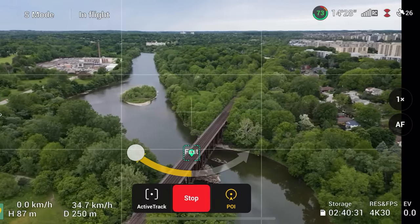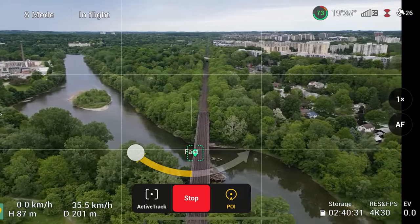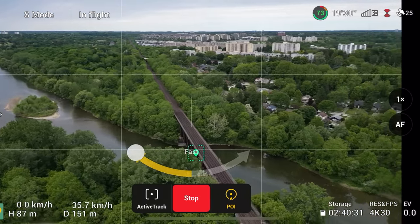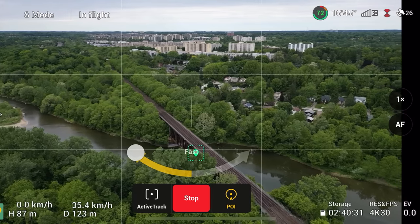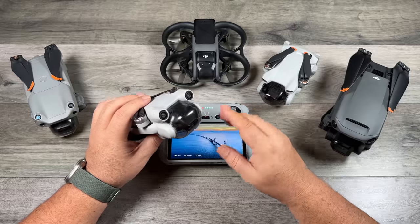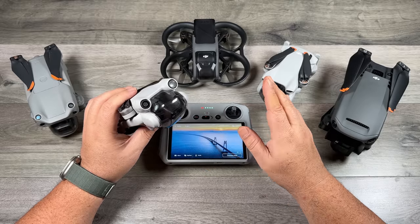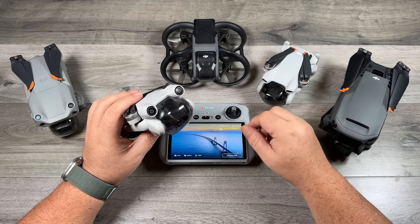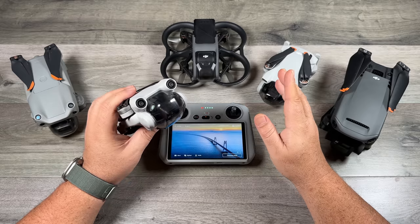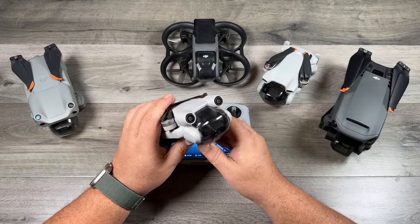Unlike before, when going with a mini drone you no longer have to sacrifice video quality or features. In the past you didn't get intelligent flight features like tracking, point of interest, master shots, or hyperlapses. But with the mini 3 Pro you get all those features plus obstacle avoidance — all in a sub-250-gram drone. The regular mini 3 however does not have those intelligent flight features and does not have obstacle avoidance. As a beginner pilot, that obstacle avoidance can be very beneficial especially when you're learning to fly.